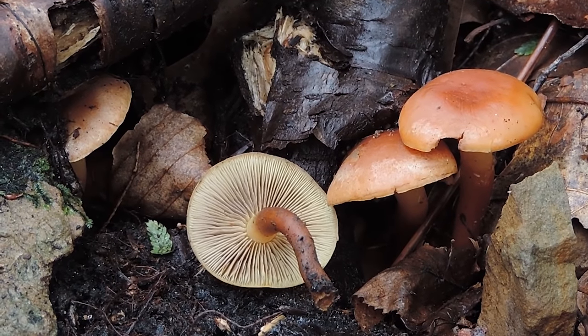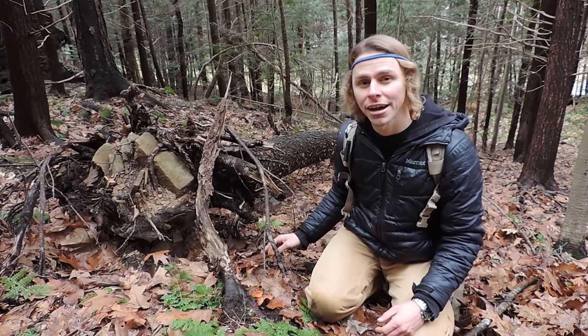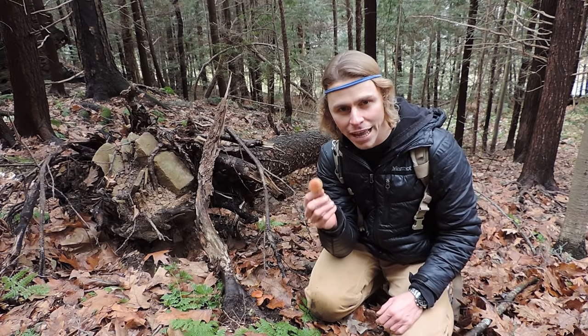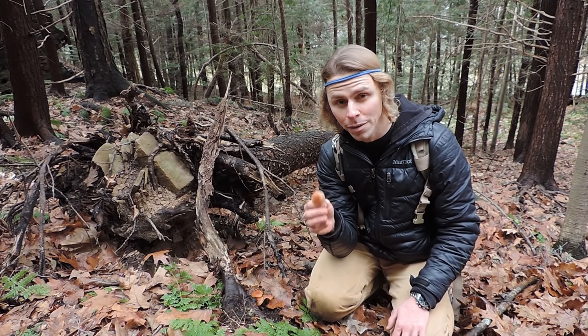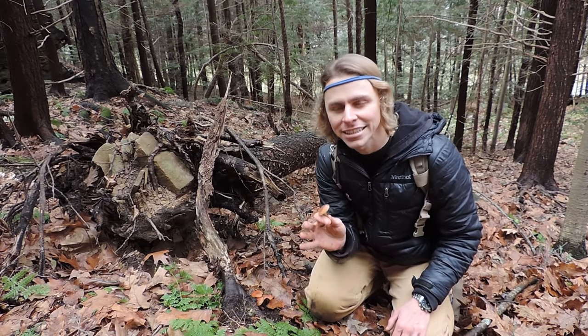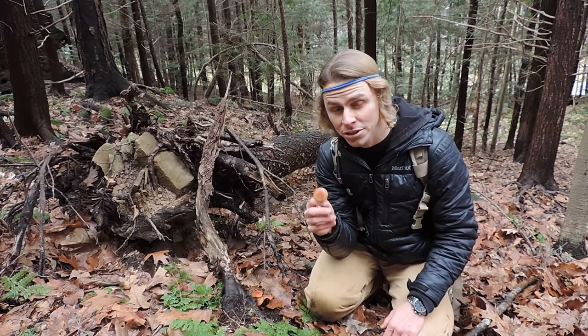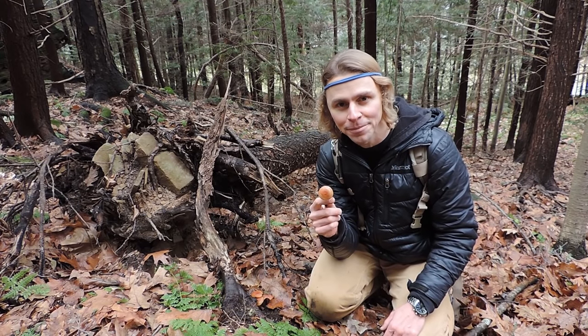We've got a warm spell lately and a lot of rain, so I'm seeing fresh fruit in clusters. There are some older ones around here as well, so I'll leave those alone, but these ones look nice and fresh. If you're unsure about the identification of brick cap mushrooms, go through my YouTube archives or on Facebook and you'll find some videos I've done on brick cap identification. Not necessarily a beginner's mushroom, but once you get to know it, you'll have no problem discerning between this and any of its look-alikes. Brick cap mushroom, Hypholoma lateritium.